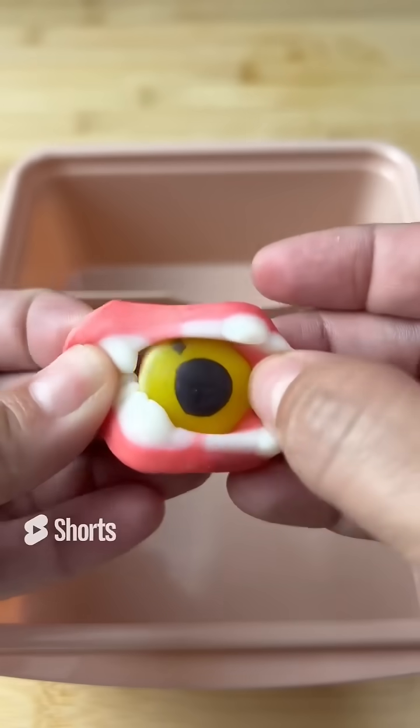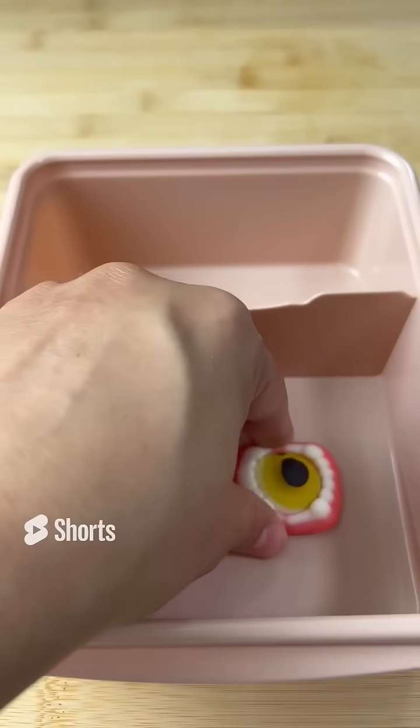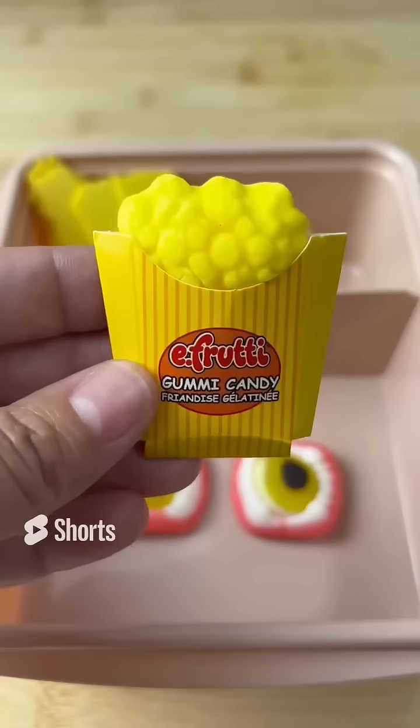Today for school lunch, I am only packing my daughter yellow food. So I made her some delicious yellow sushi — she loves sushi and what better than yellow sushi. I also send her some yellow potato chips and then I send her some yellow popcorn.